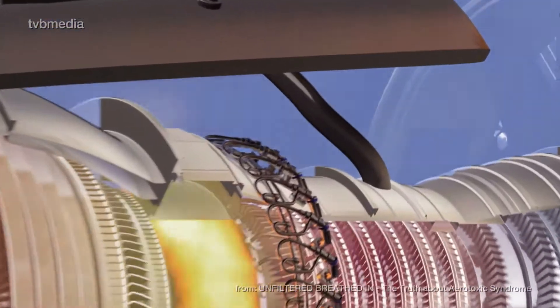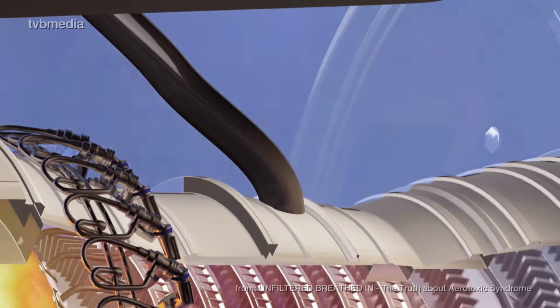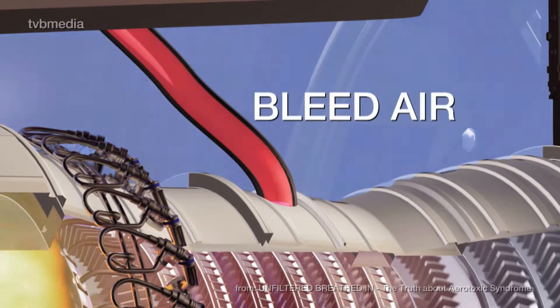Most engines also provide the pressurized breathing air for cabin air. This air is bled off from the compressor stages within the turbine, and is therefore called bleed air.